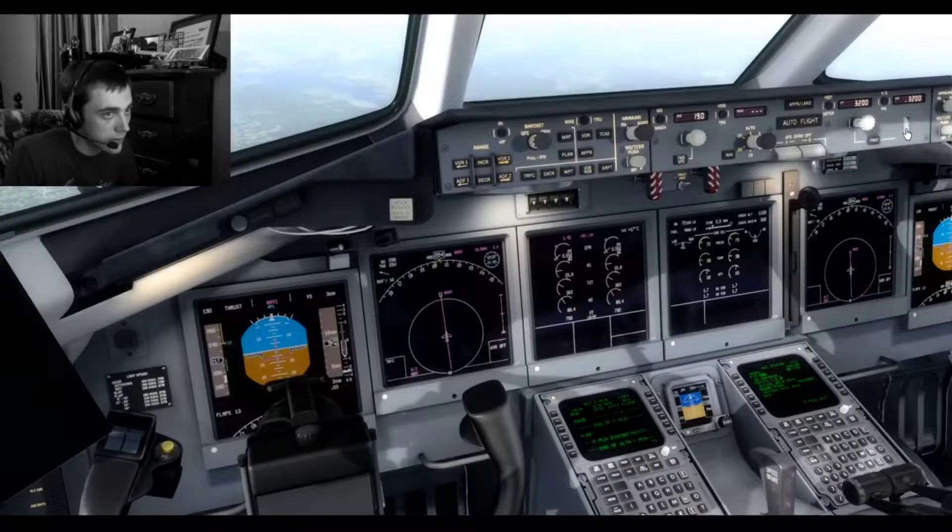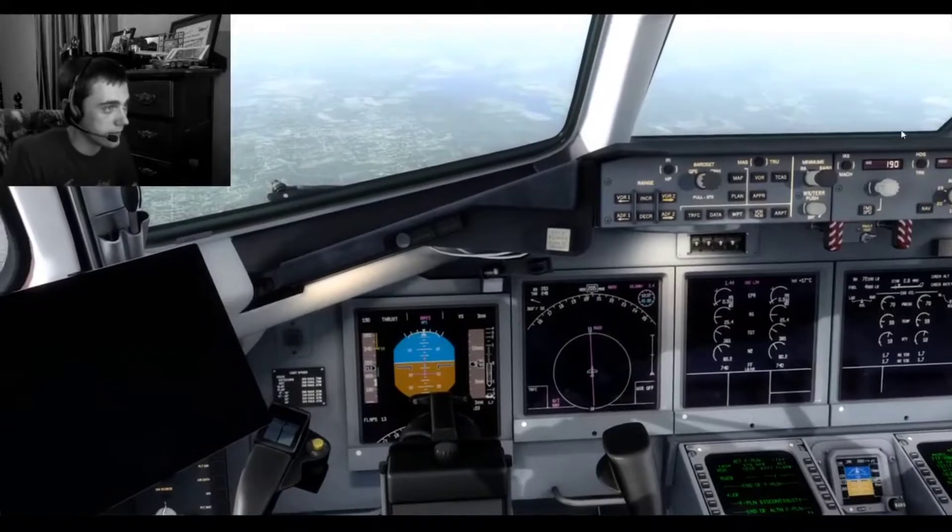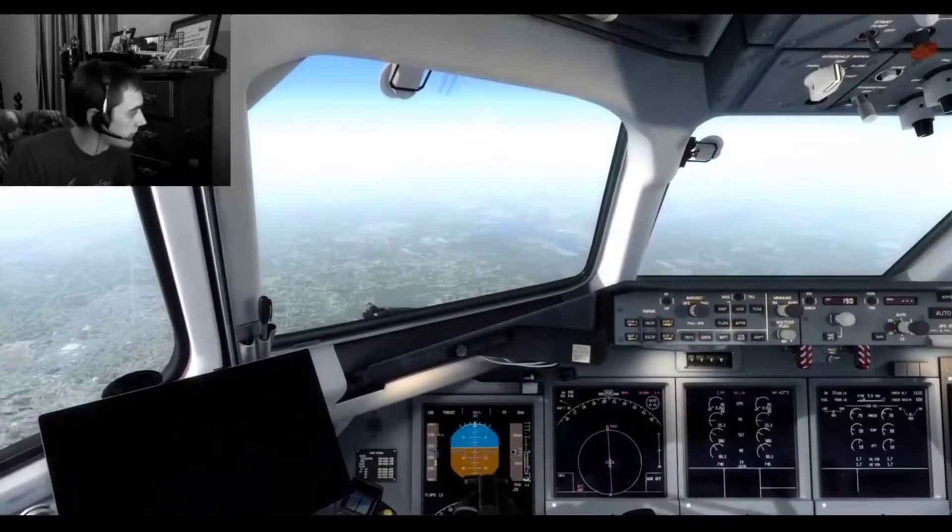No, no, keep that descent going. We don't want to let up on that descent there. Definitely not.